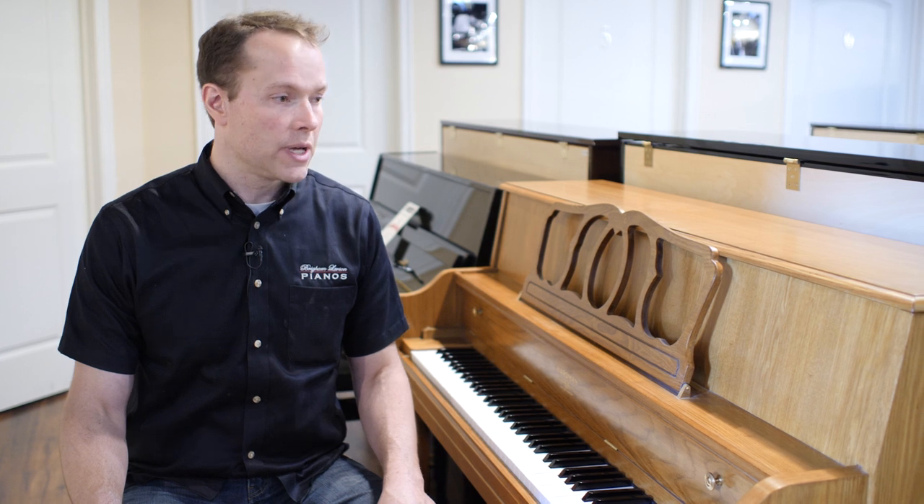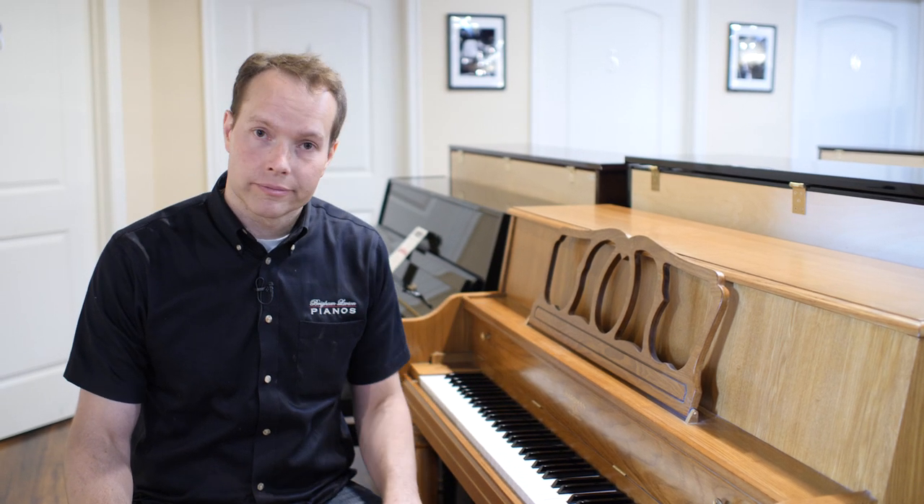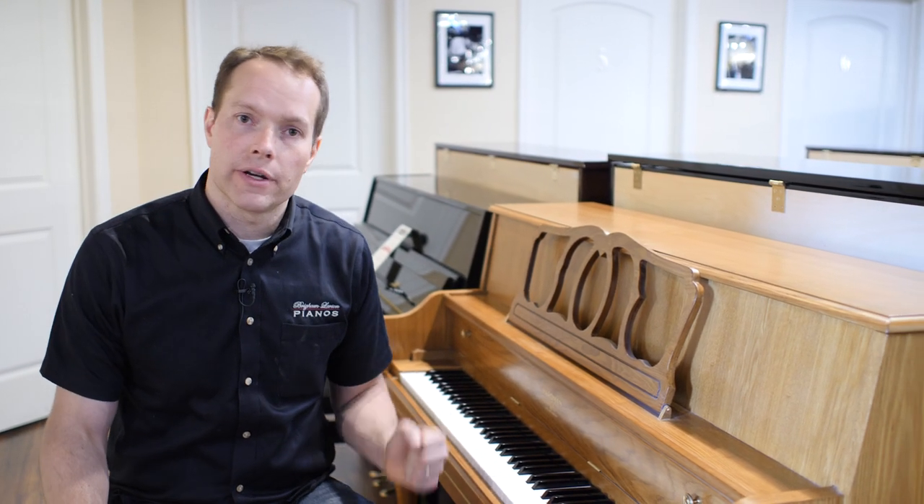No question it will serve a family forever if you want it to. If your kids really take off and become excellent pianists, then at that point it might be a good idea to upgrade to a grand piano. But without a doubt, except in that scenario, this piano would serve a family forever. The address here is 1497 South State Street in Orem. The phone number is 701-0113. Thanks for watching.